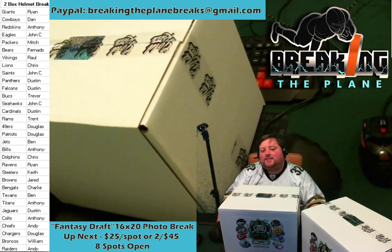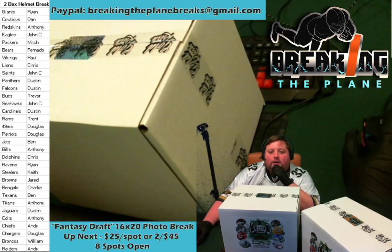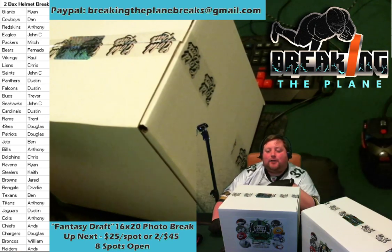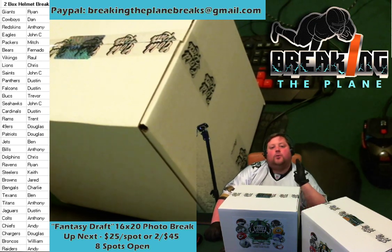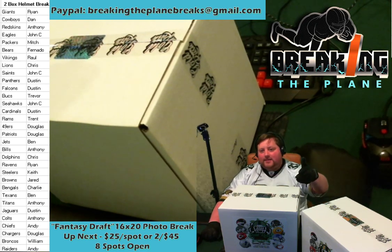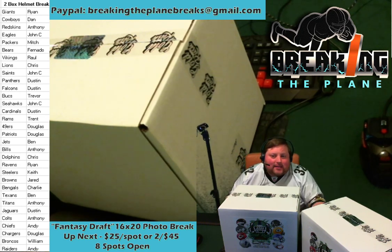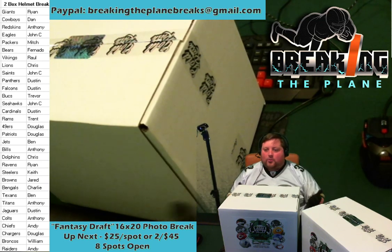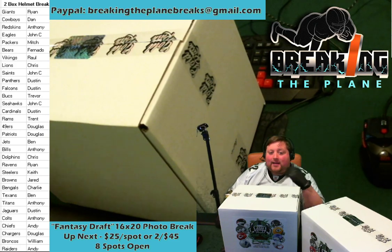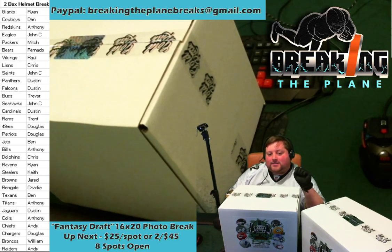Charlie with the Bengals — quite the steal on eBay with that one. Ben with the Texans, Anthony as the Titans, Dustin with the Jaguars, Anthony as the Colts, Andy with the Chiefs, Douglas with the Chargers, William has the Broncos — welcome William — and Andy has the Raiders. Here's how the 16 by 20 fantasy break works: we divide all 32 teams into eight packs of four, eight people play. We do a randomized order and everyone gets their pick out of one of the packs, picking one team each round, until everyone has four teams.